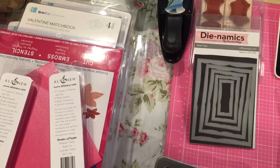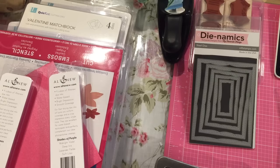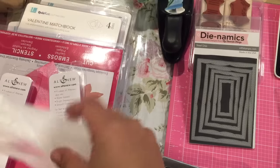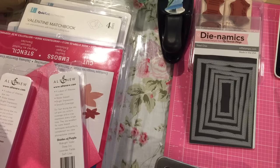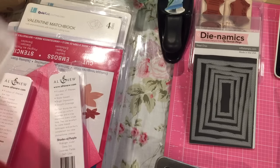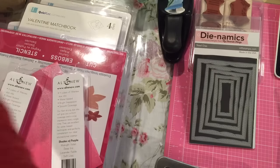Hey guys, so I'm back with a haul video. I have not been shopping a whole lot, but that's okay because I've been shopping a lot before that. I'm going to show you some online orders. I did go to Michael's one day earlier this week and purchased some things on clearance. So let me show you the Michael's haul and then I'll get to my online stuff.